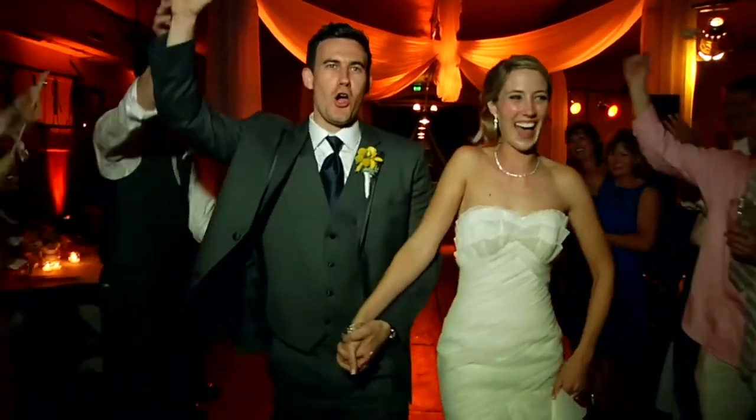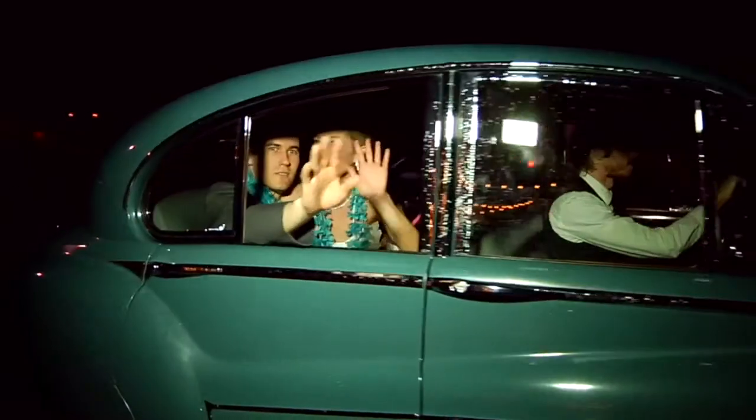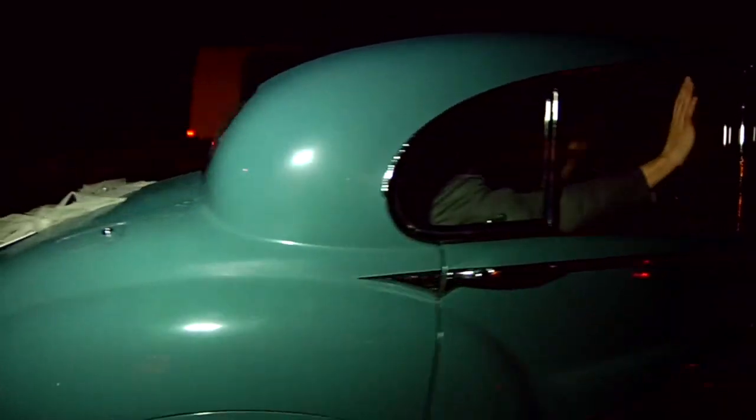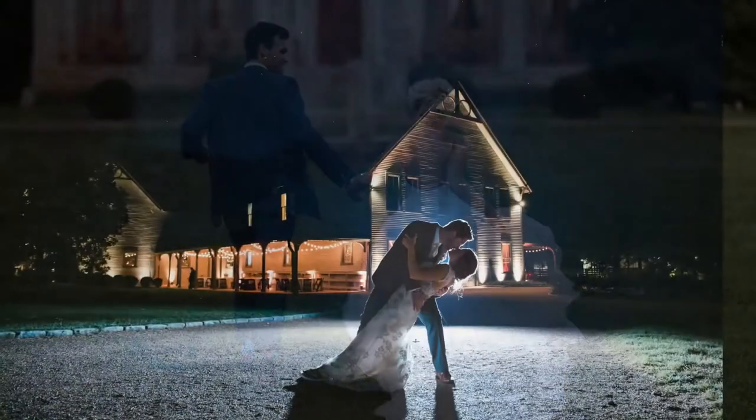Once your reception is complete, your guests will bid you farewell at the grand exit through the main doors. Thank you for coming on tour today at Bellmead Historic Site and Winery. We look forward to assisting you with your wedding and reception.